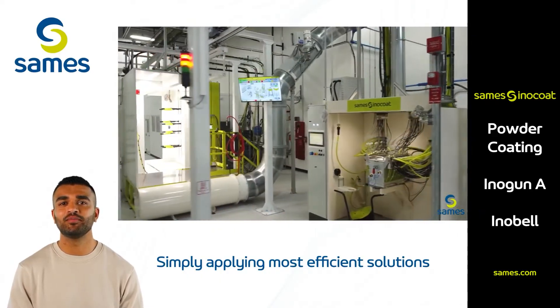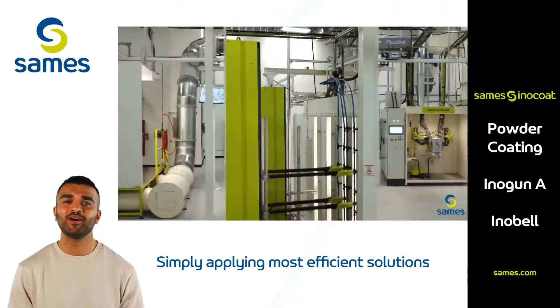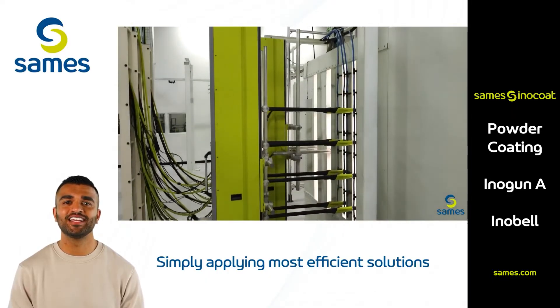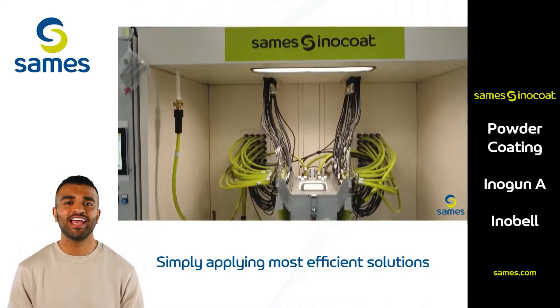Here, we put our advanced equipment to the test. Customers can test products like the innovative Innobel and Inocart VT. Each tool is designed to maximize efficiency, precision, and quality, ensuring a perfect finish on every product.